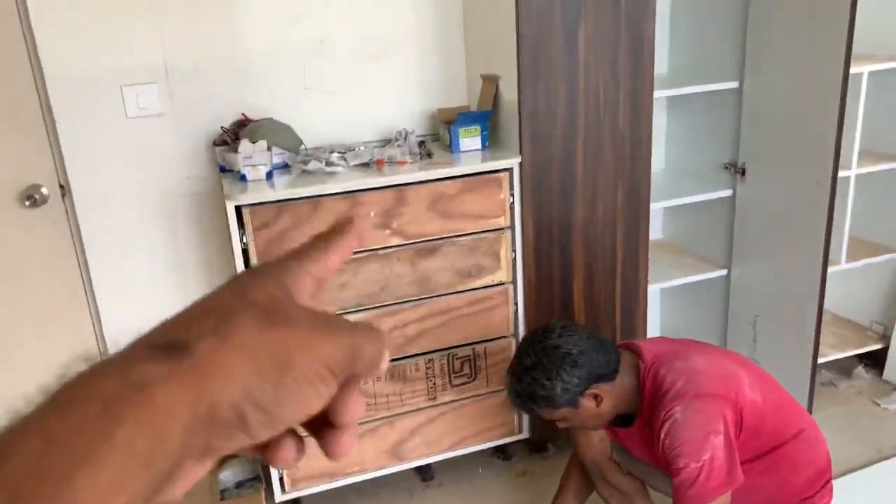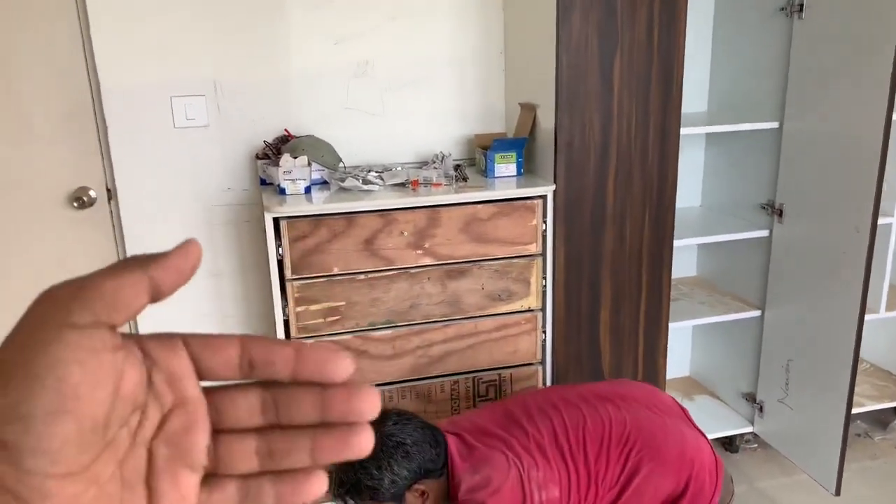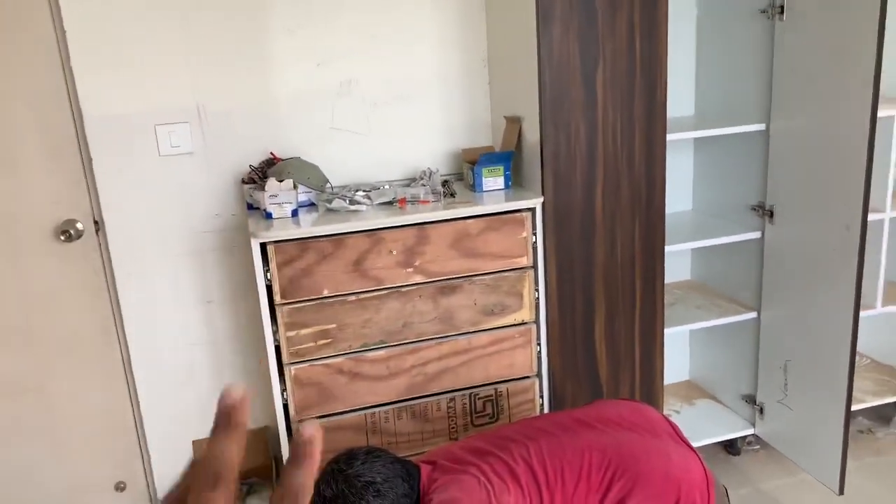That is why it is open. If it is open, there is space inside. There is one drawer.